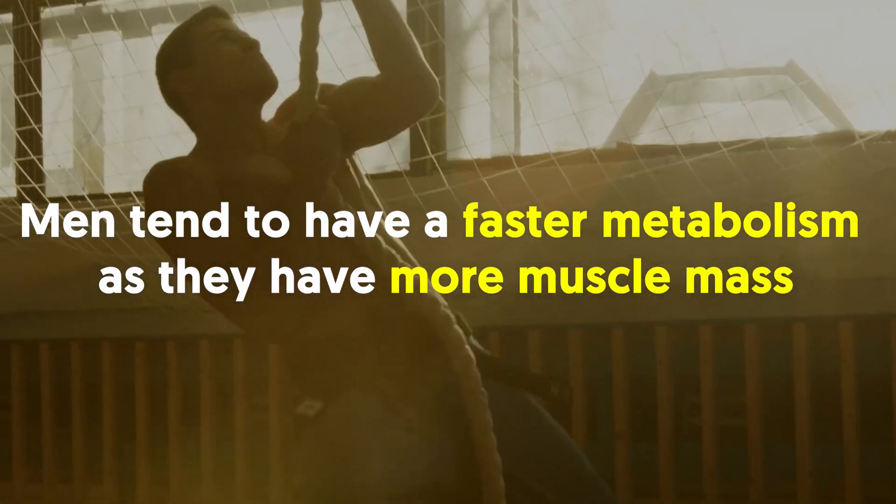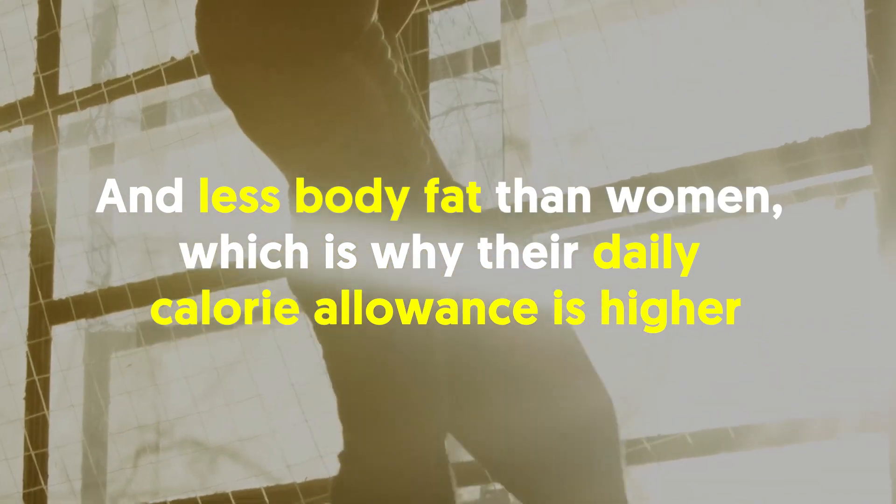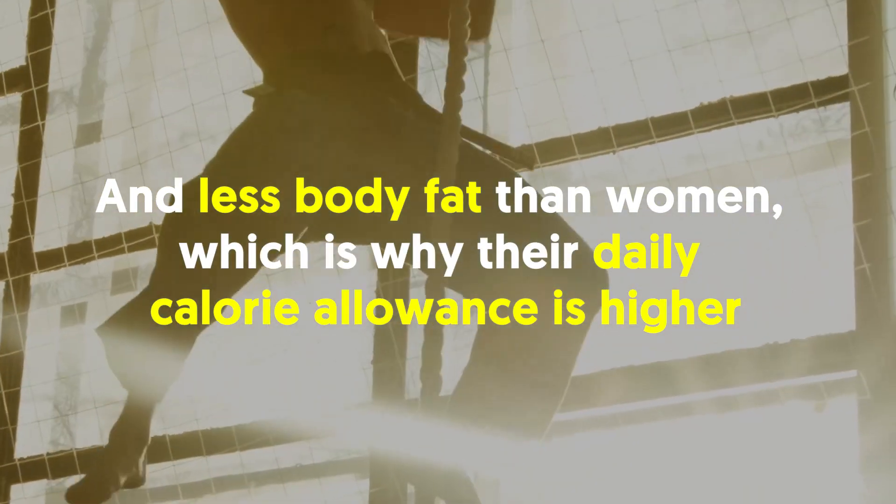In general, men tend to have a faster metabolism as they have more muscle mass and less body fat than women, which is why their daily calorie allowance is higher.